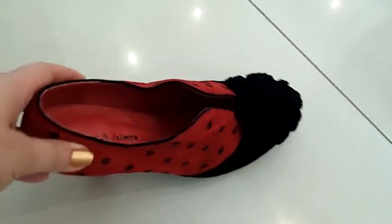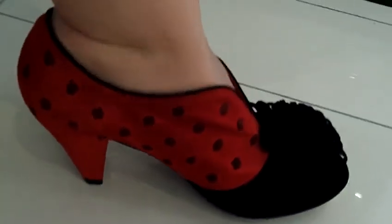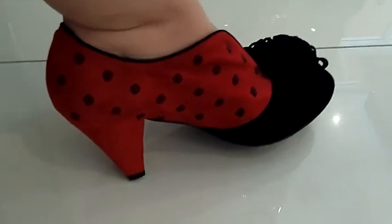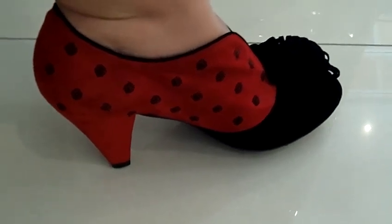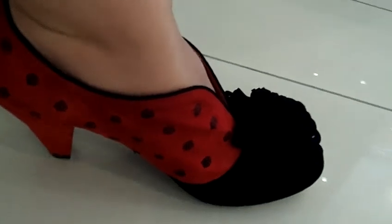Let me show you now on my foot. It's a really nice elegant heel and I just love the color combination of the red and black, and once again the little pom-pom, which is just beautiful. Very very elegant. Looks brilliant with jeans, leggings and even a skirt.